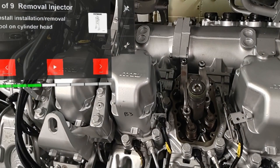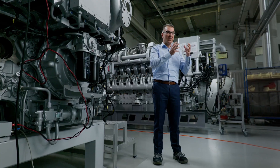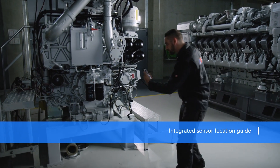Years ago, this was very difficult — very bulky equipment and very expensive. Nowadays, we can reuse the existing data. We can bring those data to the front and we can visualize this for technicians, for customers, for service people.